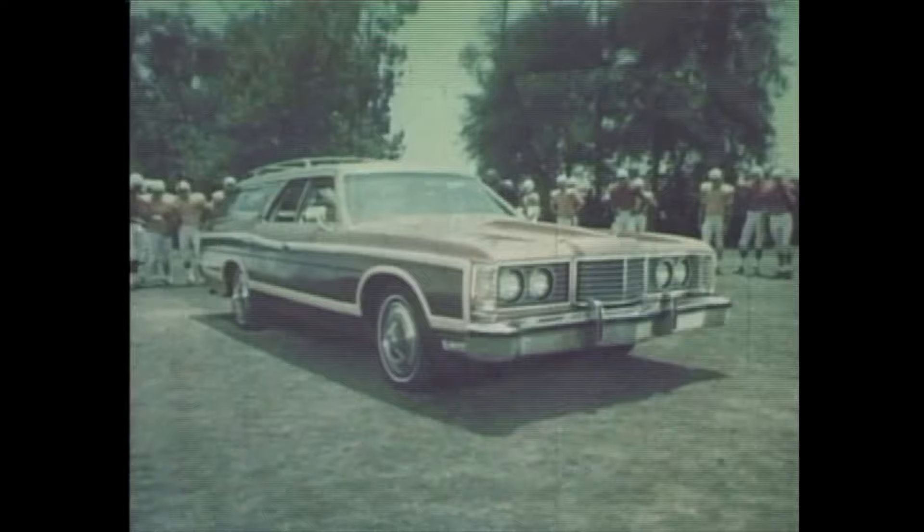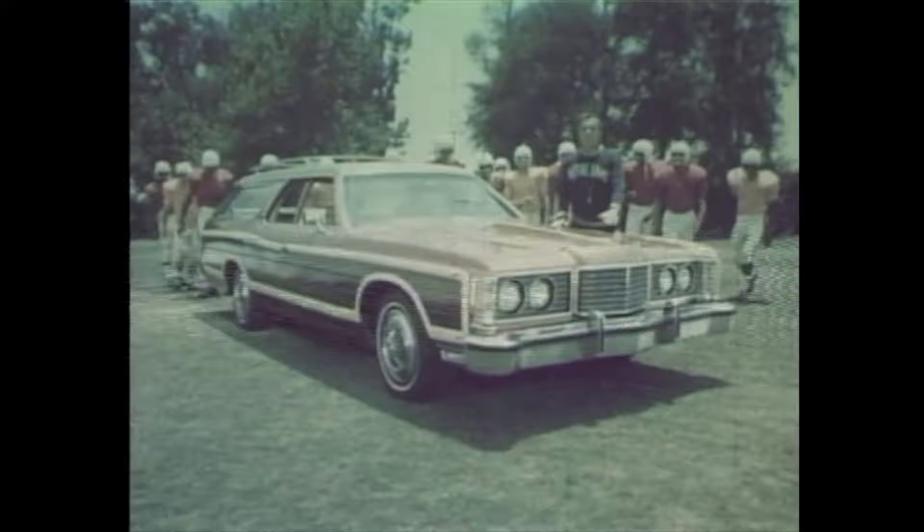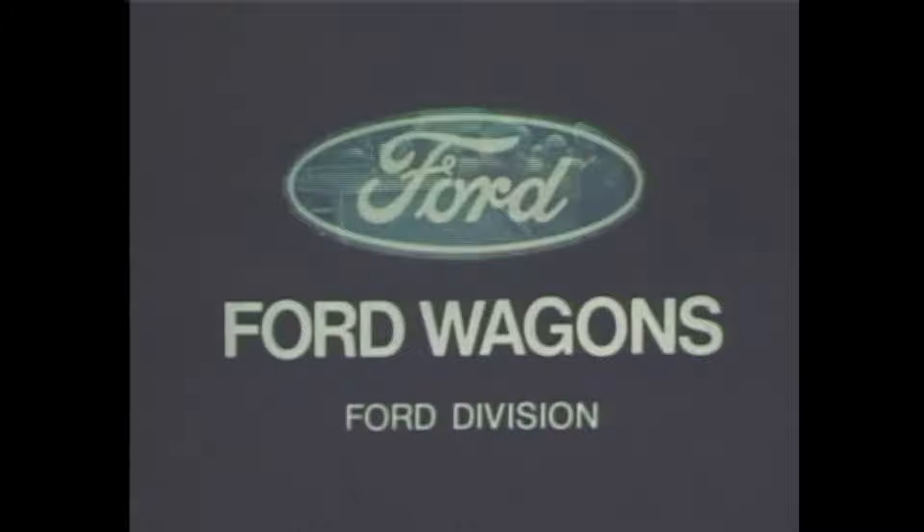Get behind the wheel to really feel its luxury and comfort. Ford Country Squire — it gives you the wagon features that make Ford the wagon master. See it at your Ford dealer. Ford: the closer you look, the better we look.